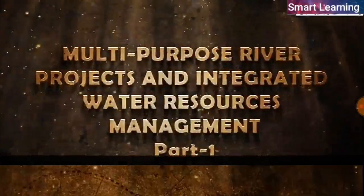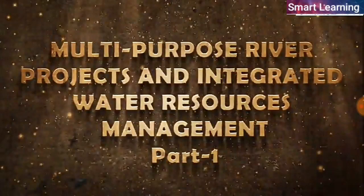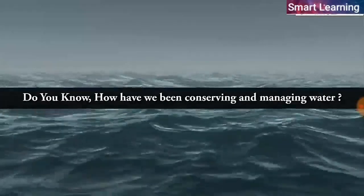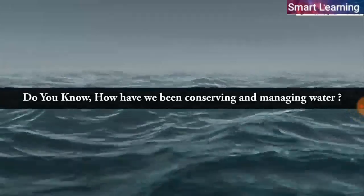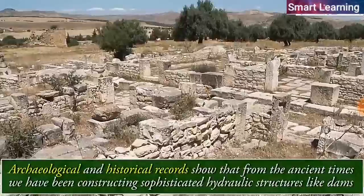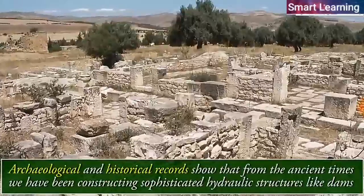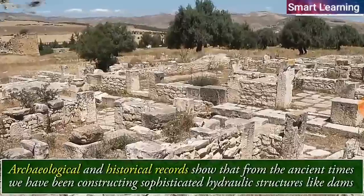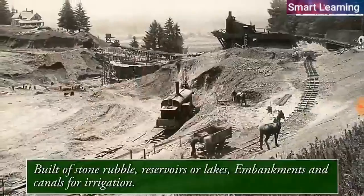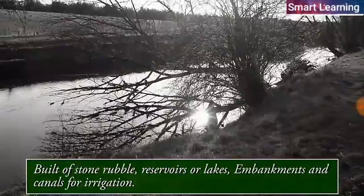Multi-purpose river projects and integrated water resource management. Do you know how we have been conserving and managing water? Archaeological and historical records show that from ancient times we have been constructing sophisticated hydraulic structures like dams built of stone and rubble, reservoirs or lakes, embankments, and canals for irrigation.